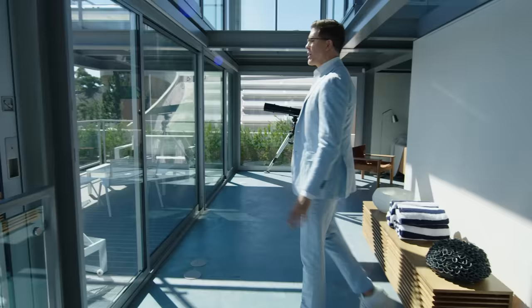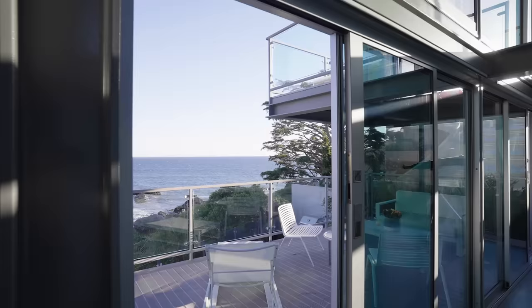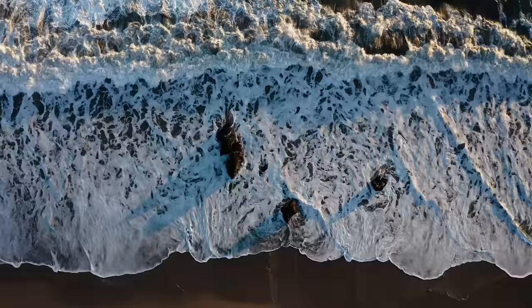And guys, this glass is really like doors sliding up. So when you come out — that sound of the ocean — it's like true coastal living, in and out.